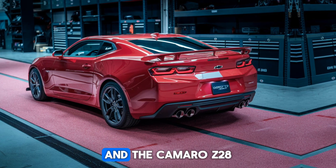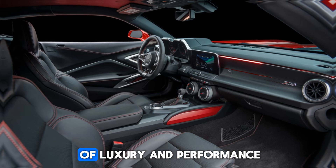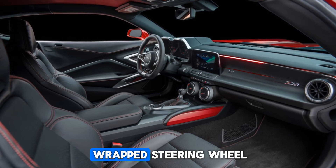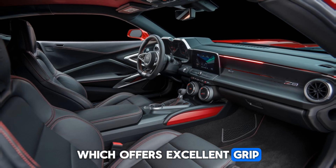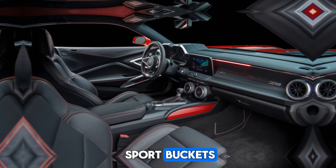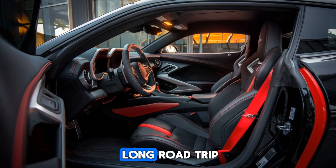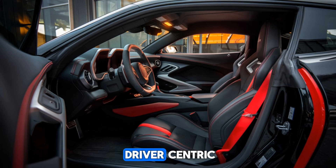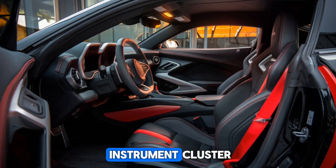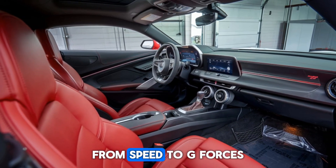Step inside, and the Camaro Z28 continues to impress. The interior is a blend of luxury and performance-focused design. The first thing you'll notice is the suede-wrapped steering wheel, which offers excellent grip during those intense driving moments. The seats are Recaro Sport Buckets featuring both heating and cooling functions, ensuring comfort whether you're on a racetrack or a long road trip. The dashboard layout is driver-centric, with all controls within easy reach. The 12-inch digital instrument cluster is fully customizable, allowing you to display everything from speed to g-forces.